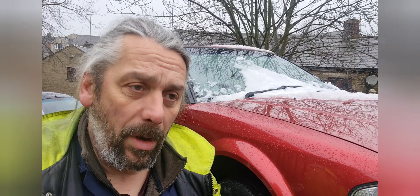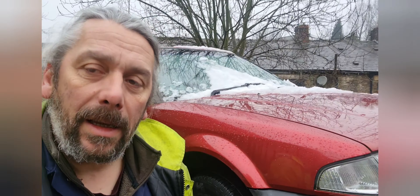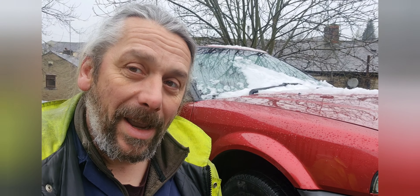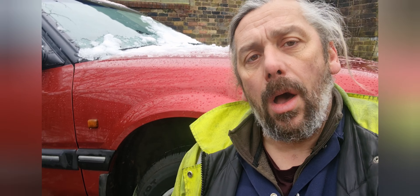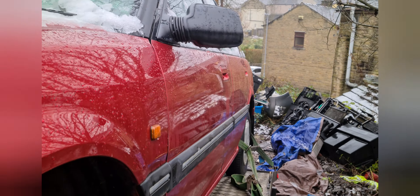Now I believe this car was looked after by an older gentleman, and that has one very good thing and one not so good thing. The first good thing is that I believe it's been very well maintained and it's never failed an MOT. On the downside though, it means that every corner, some worse than others, has a scuff. Not a major thing, but that is how old people tend to find their way around - by bumping into things. It also means the clutch is burnt out.